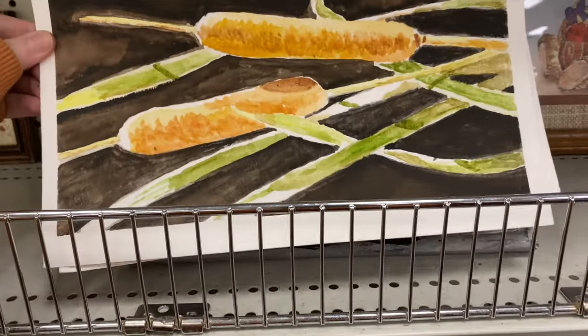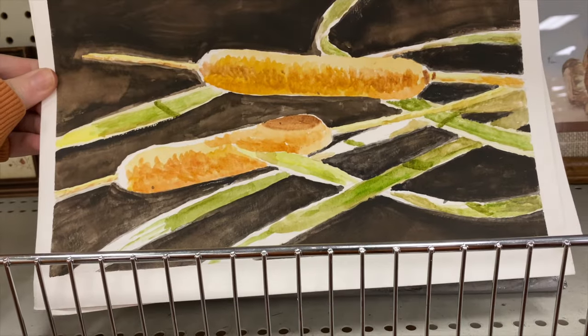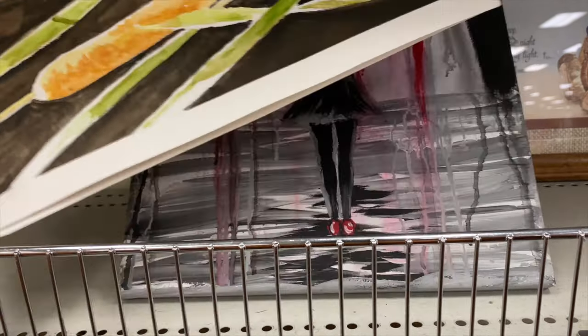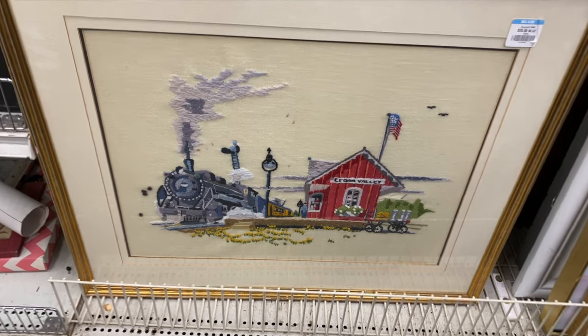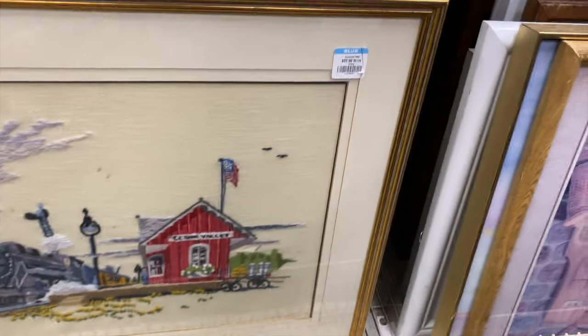What is this? It looks like corn dogs. Did someone really paint a picture of corn dogs? I'm so confused — that's some interesting art. This is a nice needlepoint piece — we've got a train station here. Really good. Very specific kind of decor choice, I imagine.